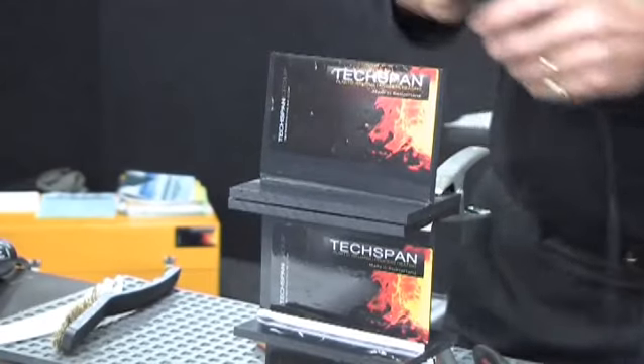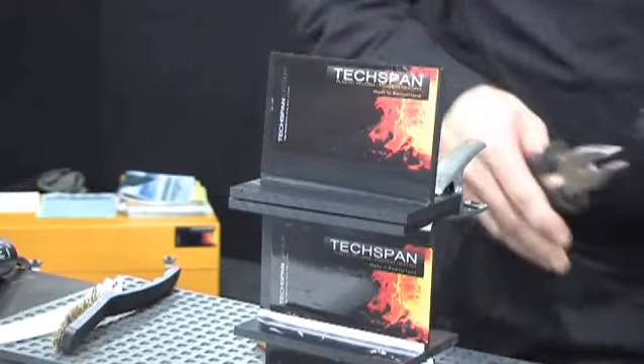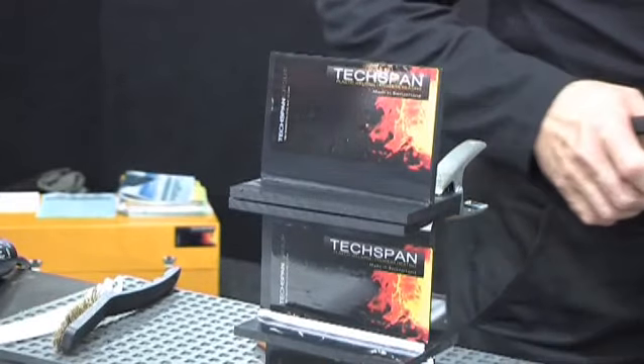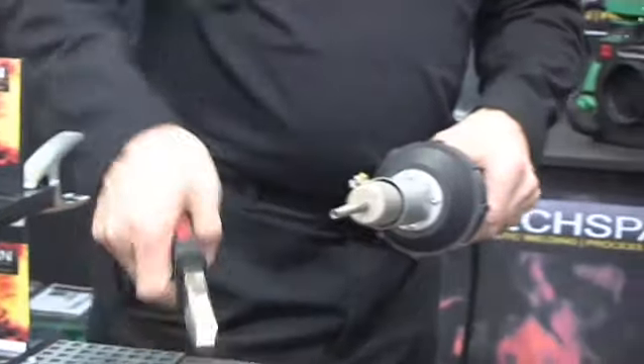This is to hold the materials in place while we do the main weld, because with the main weld we do have a certain amount of pressure involved. Now I'm changing the nozzle — we'll take the tacking nozzle off.